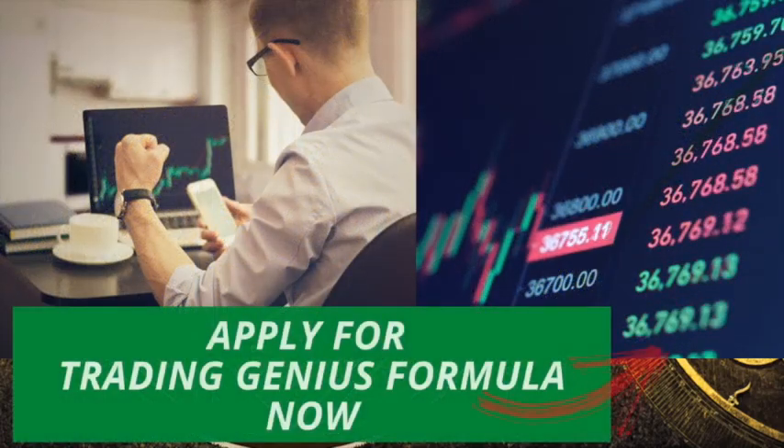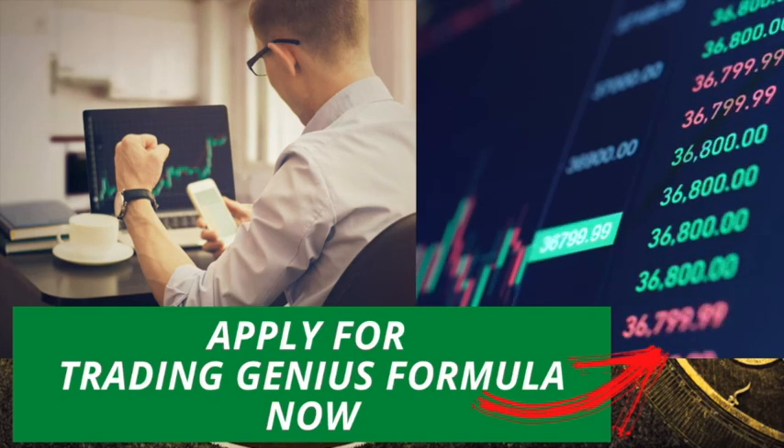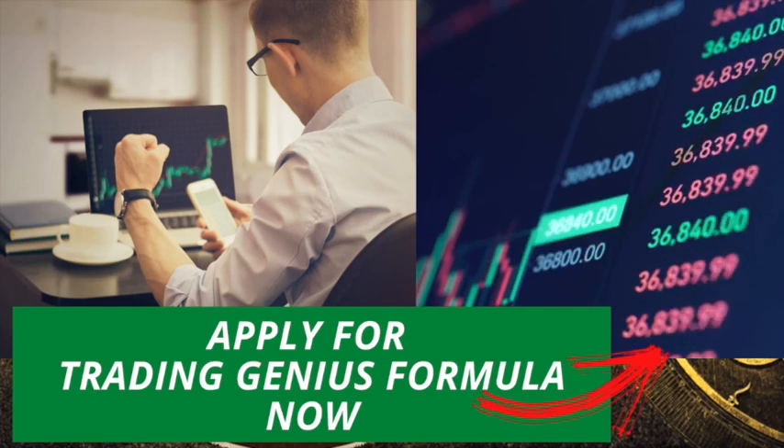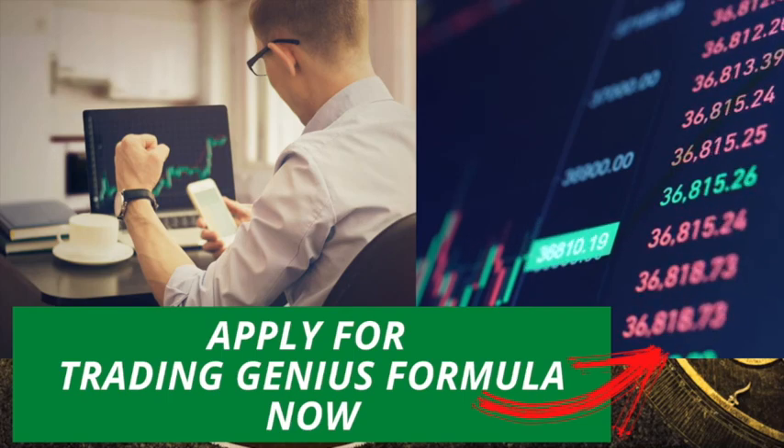Trust us — turning Gann's knowledge into profits does not need to be hard. Are you ready to transform your trading experience in the next 40 days? Of course, yes. Click the link below and apply for the Trading Genius Formula now.